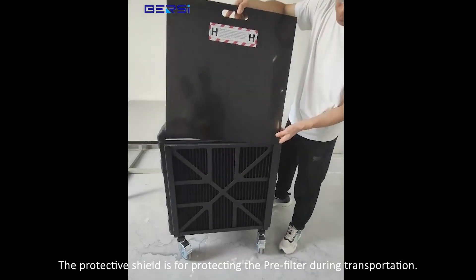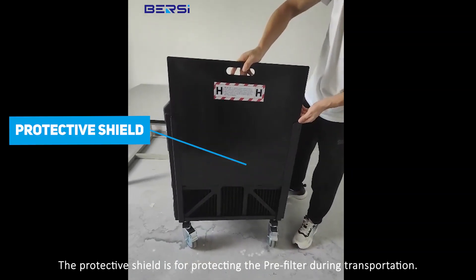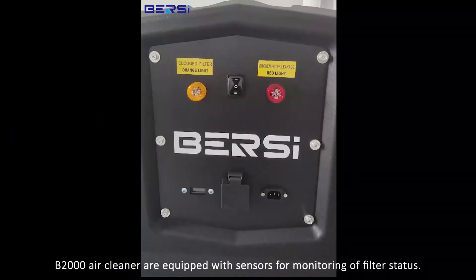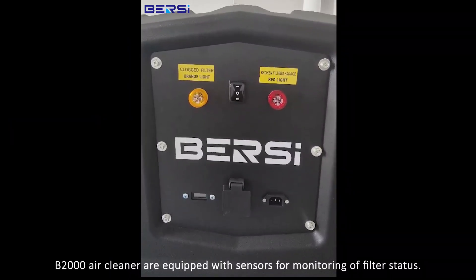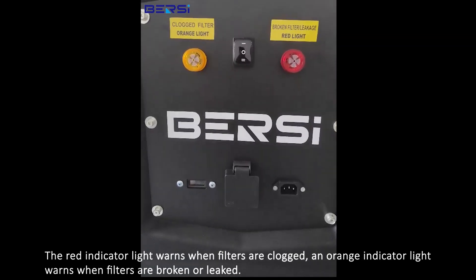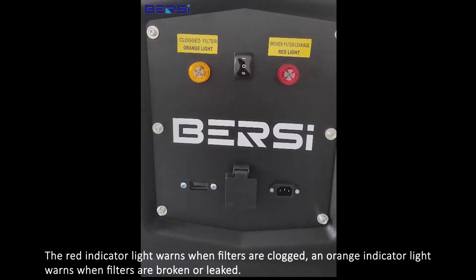The protective shield is for protecting the pre-filter during transportation. The B2000 air cleaner is equipped with sensors for monitoring filter status. The red indicator light warns when filters are clogged, and the orange indicator light warns when filters are broken or leaking.